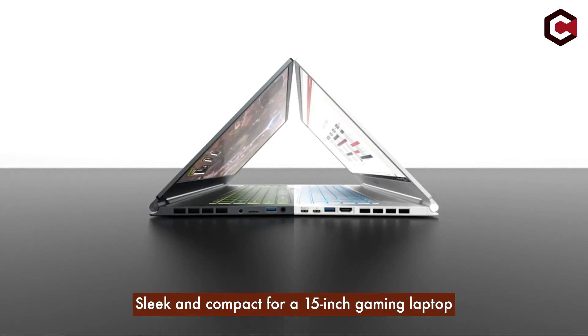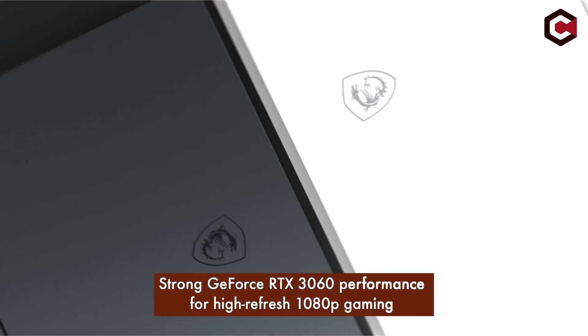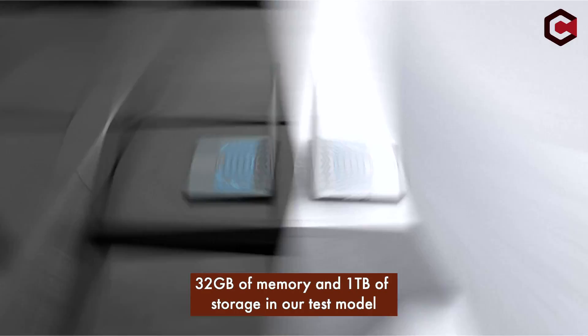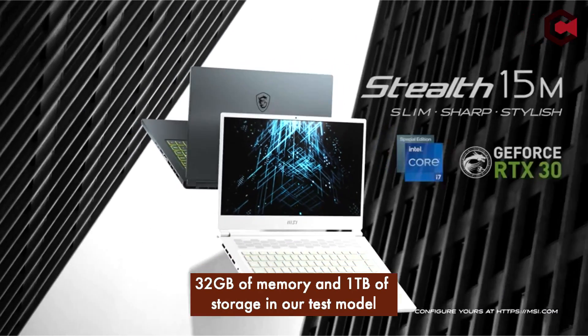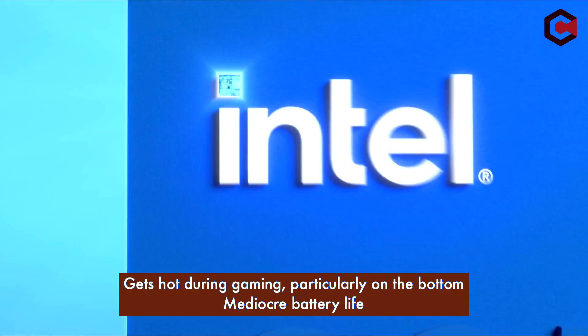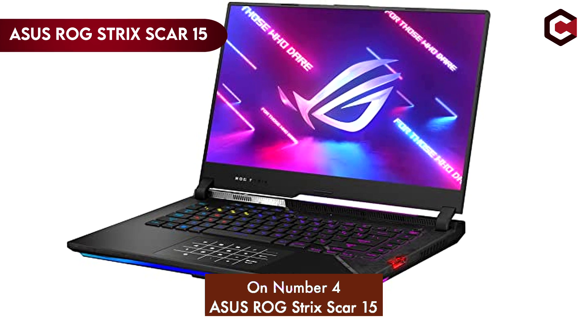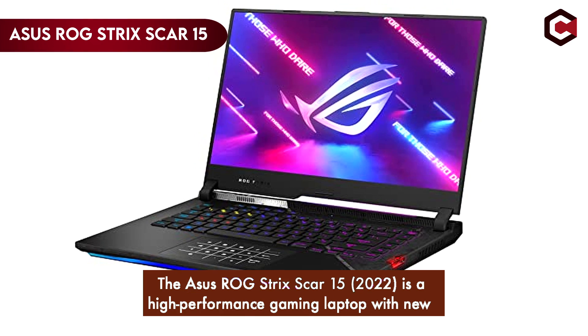Pros of the MSI Stealth 15M: sleek and compact for a 15-inch gaming laptop, strong GeForce RTX 3060 performance for high-refresh 1080p gaming, 32GB of memory and 1TB of storage. Cons: gets hot during gaming, particularly on the bottom, and mediocre battery life.